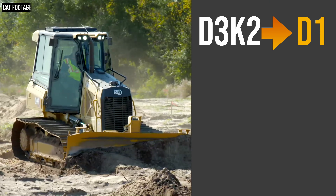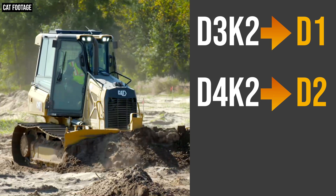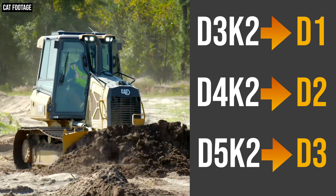I want to continue this discussion on the new model names for just a little bit, because they are very significant in terms of how you should think of the lineup going forward. CAT hopes that all of these new dozer model names are going to allow you to quickly recall how powerful each dozer is and place where it fits in the lineup in terms of both power and capability. Under the new nomenclature, the new D1 replaces the old D3K2, the D2 replaces the D4K2, and the D3 replaces the D5K2.